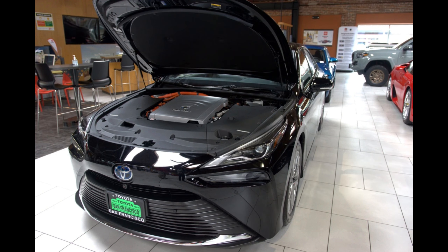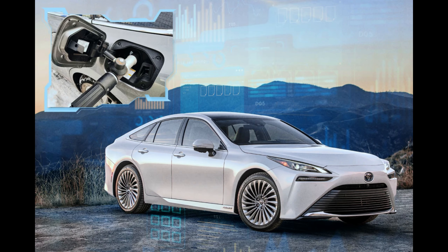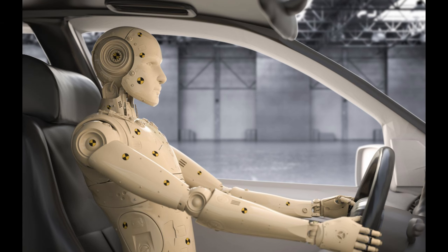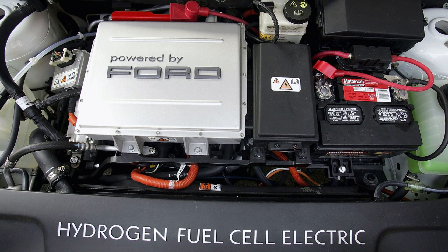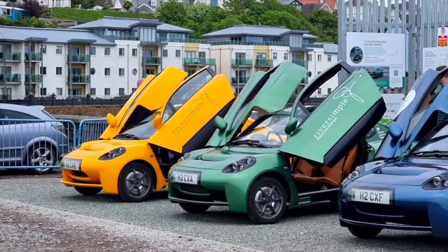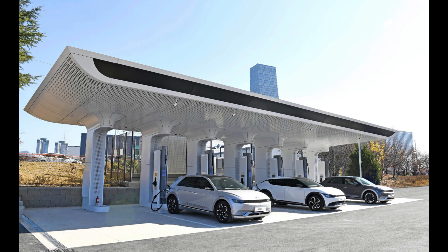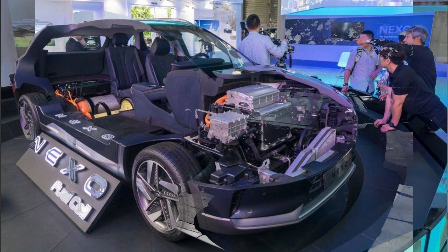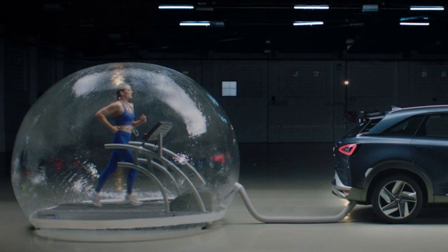While hydrogen refueling infrastructure is still developing, there are an increasing number of hydrogen refueling stations being established, particularly in areas with a higher concentration of hydrogen-powered vehicles. Governments and industry stakeholders are actively investing in the expansion of this infrastructure to support widespread adoption and ensure that refueling stations are strategically located, reducing travel distance to access fuel.